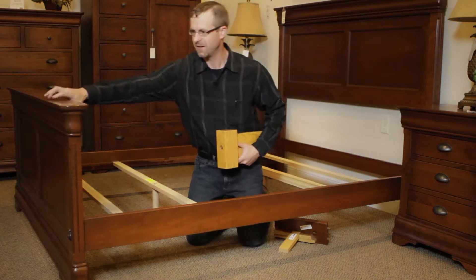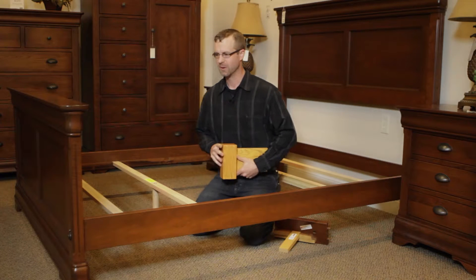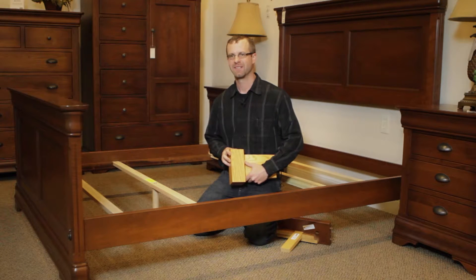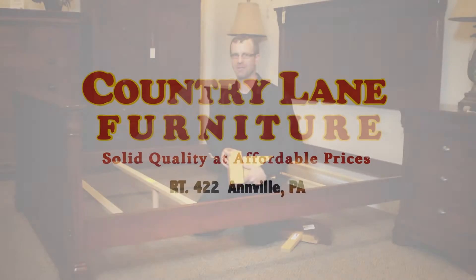Just to show you here, I'll try and wiggle the footboard — and that's just one of the many features of our solid wood bedrooms. I've got more to show you.